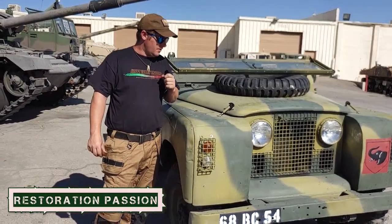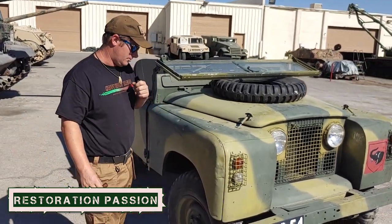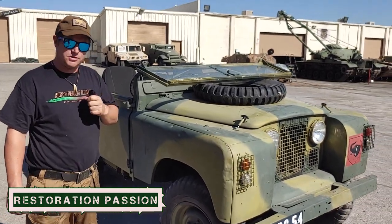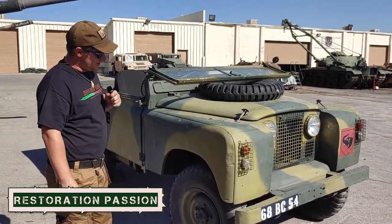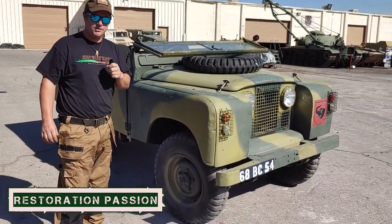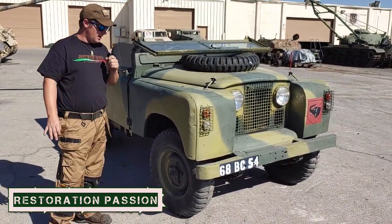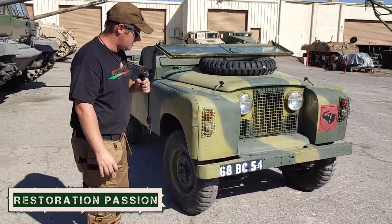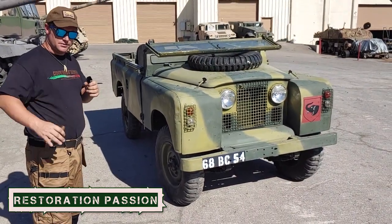For a lot of the military vehicle enthusiasts out there, you all know the Willys Jeep and the Ford GPW. It's worth noting that during World War II the British used those vehicles, and you can see so many design features of the Willys Jeep that were carried over into this vehicle. The driveline and the frame are almost exactly the same by design — they essentially took the Willys Jeep and just added to it.